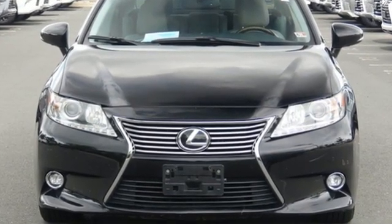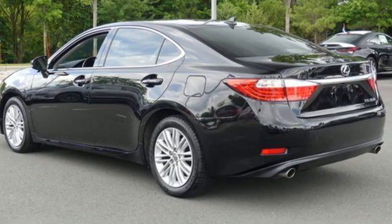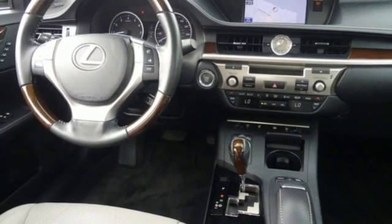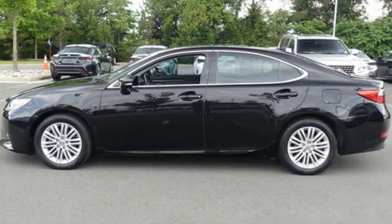It boasts an impressive list of features like these: External Memory Control, Dual Zone Climate Control, Bluetooth, Express Open and Closed Sliding and Tilting Sunroof, V6 Engine, and Gas Pressurized Shocks.